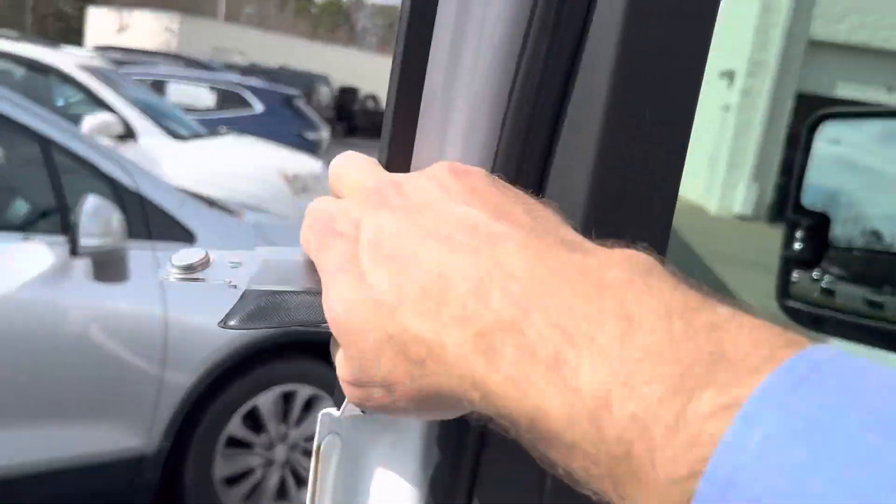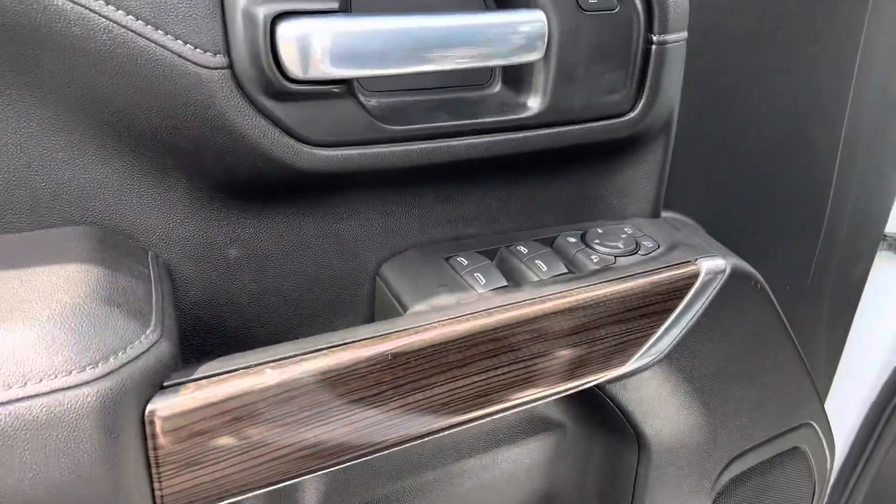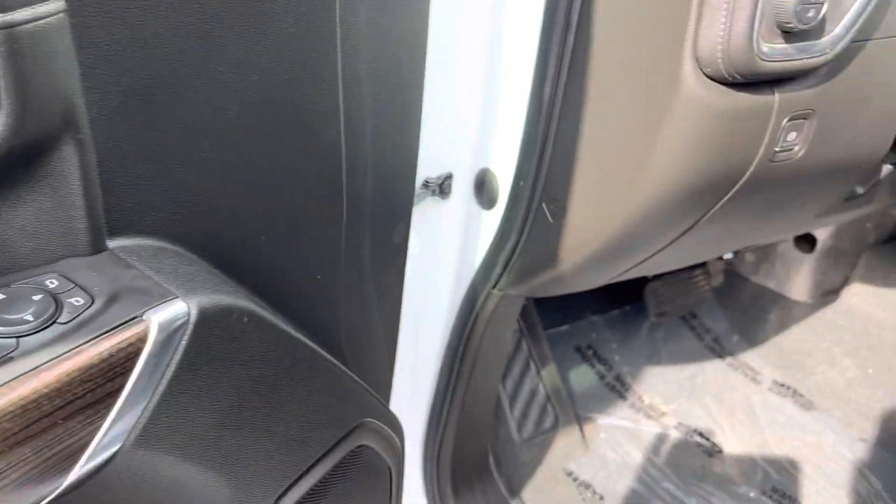Blind spot and the large mirrors — power fold on those. You get the nice wood trim interior pieces.